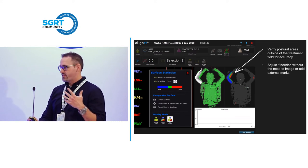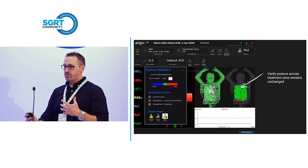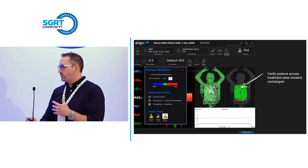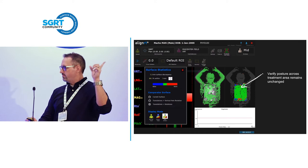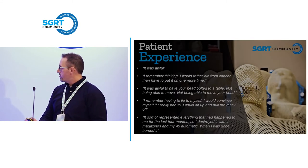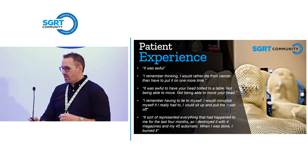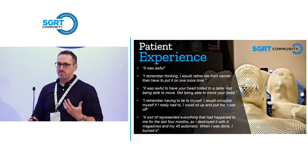Once you're done correcting all the posture, you can go back to the treatment area, make sure you haven't moved anything there, and what you're doing is incrementally correcting the posture of this patient before delivery. This is a very quick, easy process, and in some newer versions of the software you can see this in real time. The power of doing things this way is that SGRT is a way of customizing care for your patients.